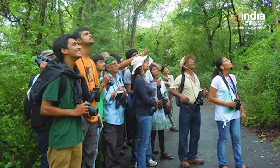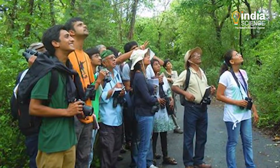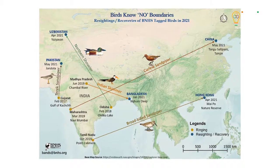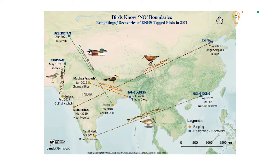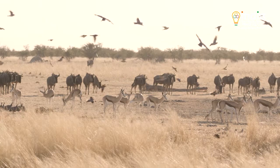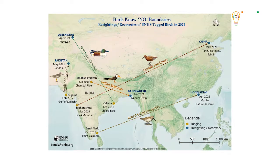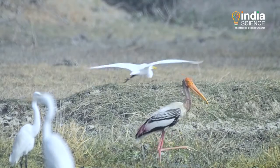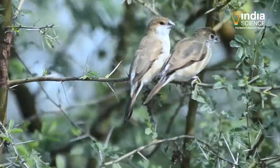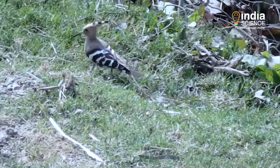In 2017, the organisation tagged a medium-sized shore bird, the Terek Sandpiper, in Gujarat's Kutch, which was spotted in Pakistan's Khaybar region in May this year. Similarly, in 2019, a tagged Curlew Sandpiper was identified in Tianjin, China. Similar fascinating facts about the migration of birds outside the country's borders and the challenges faced by them have been uncovered by such studies.